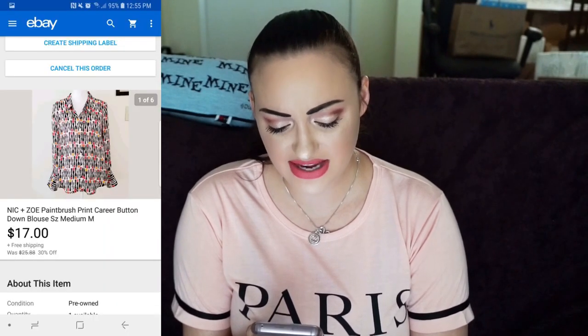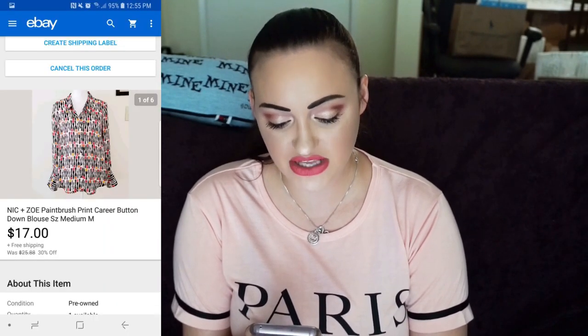This top is a Nick and Zoe paintbrush print career button-down blouse, size medium. I sold it for $17 with free shipping. I'm kind of weird with Nick and Zoe because I never really wanted to pick it up — I didn't think it was a great brand — but I picked this up because it had paintbrushes all over it, and you can't really say no to paintbrushes. It was in my closet for a while but thank God it finally sold.